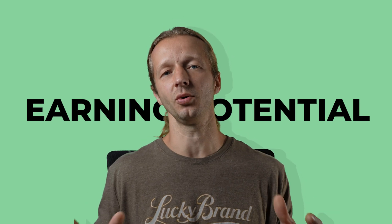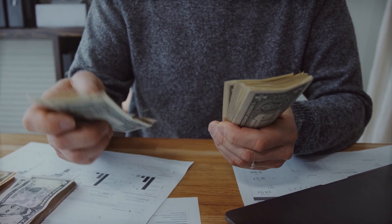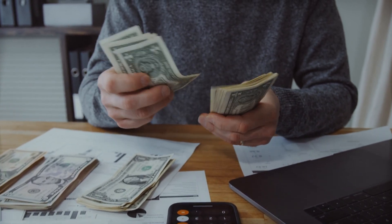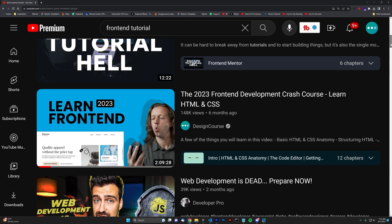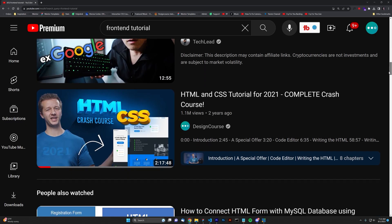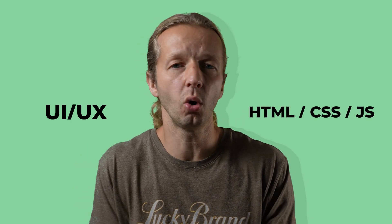Reason number two: earning potential. The more skills you have, the more attractive you are as a potential employer or as a freelancer and the more money you're going to make. Now, of course, this is within reason. You can't simply put the fact that you know HTML, CSS, and JavaScript simply because you watched a few tutorials. You literally have to put in months upon months of work and a bunch of different projects so that you could truly understand the process. But once you get to that point and you're proficient in both UI UX design and HTML and CSS, it can only broaden your horizons in terms of your income earning potential.